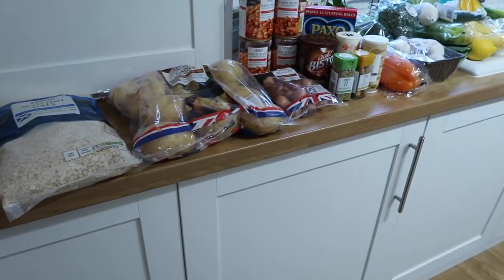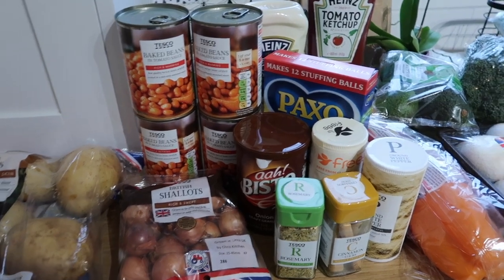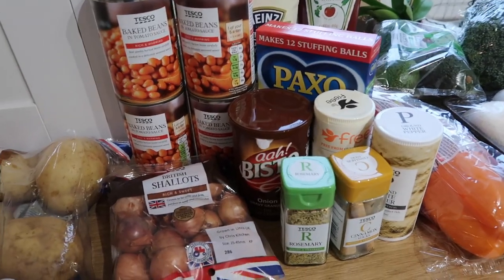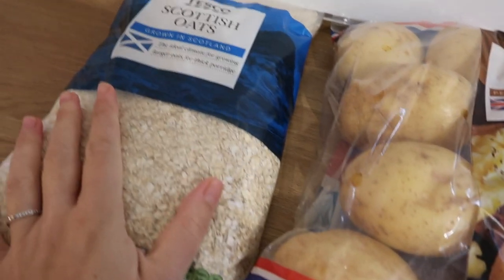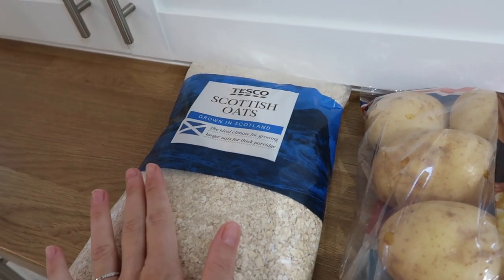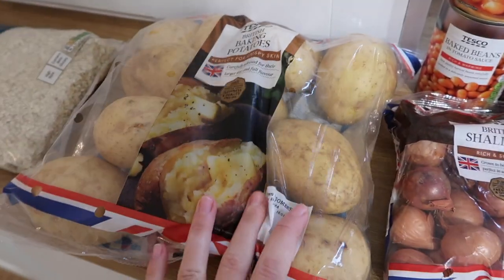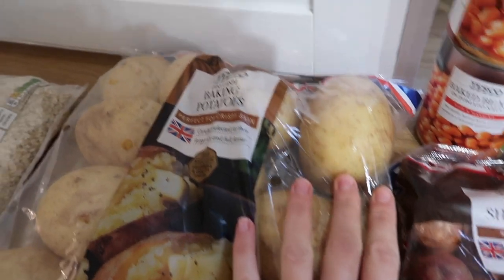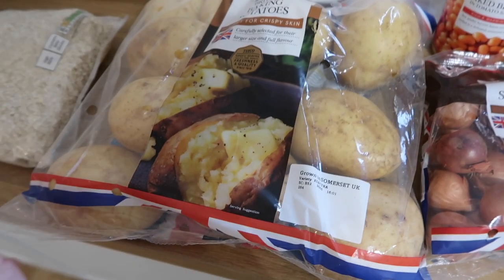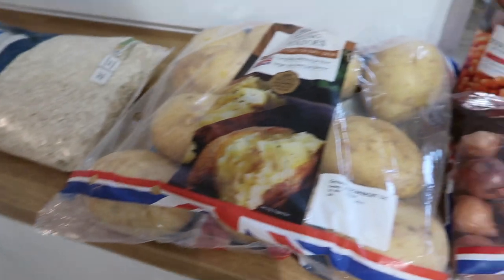Over here I've got everything for the pantry, and like I say this was quite a big shop because literally everything had run low and we had to stock up. So I got some Scottish porridge oats — the kilogram bag — because I've started having porridge for breakfast and it's good to just keep one in your pantry. And then I got a big bag of British baking potatoes because I've got a few recipes that I'll need those for, and they keep under the cupboard for quite a while.